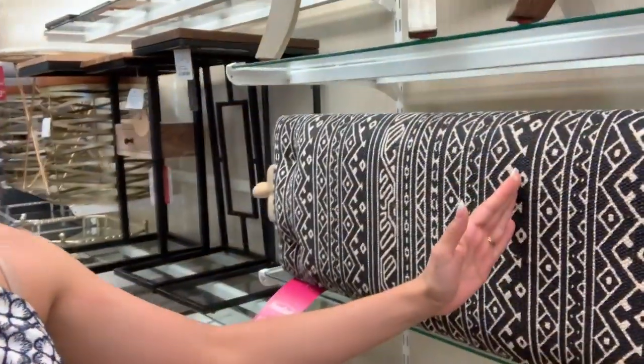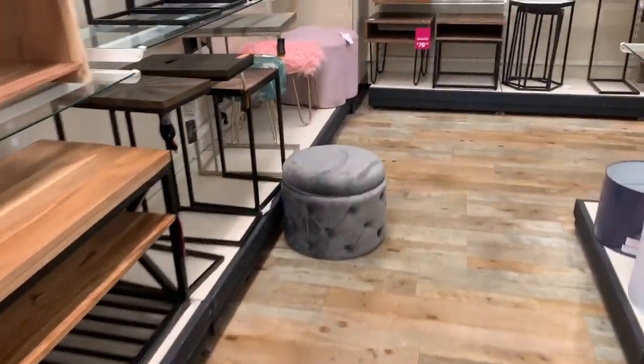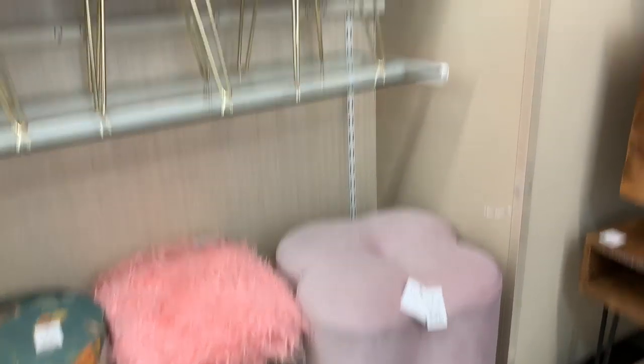Okay, so I returned the two ottomans that were too short. I'm just gonna take a look one more time today because you know how they change things up here, just to see if they have two that I like — or even one is fine. I think this one's so cute but I wish it was like cut in half. I brought my little measuring tape. I like that one; it doesn't go with anything but it's cute.